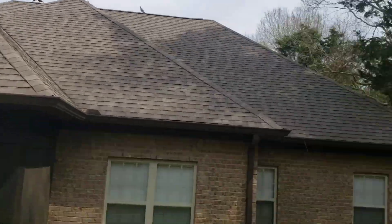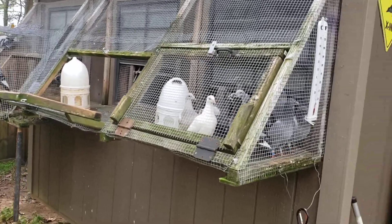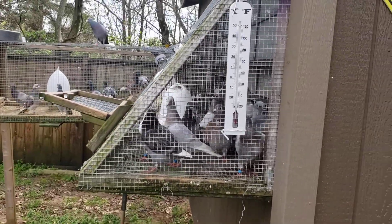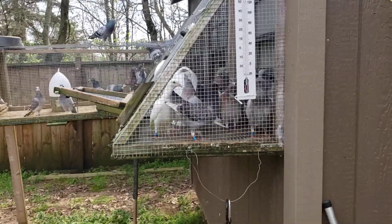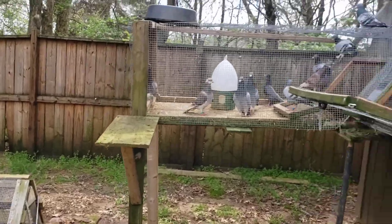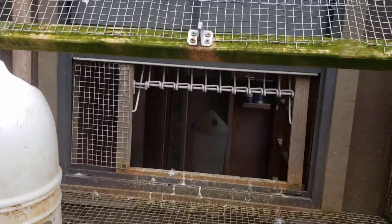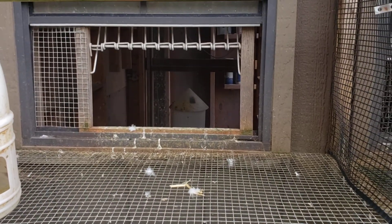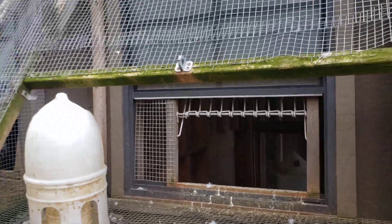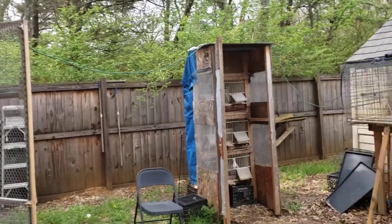Those birds right there — those are all birds from the auction. Remember I took 25 birds to the auction? That was in this loft, this section. This is the one that's got the young birds. There shouldn't be nobody in there — everybody should be out. They look like they're hungry. I'm going to have to get in here and start getting some cleaning done.